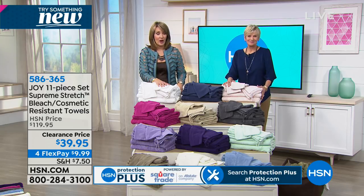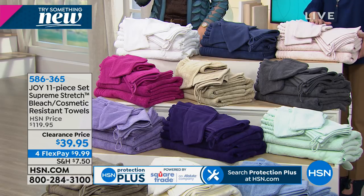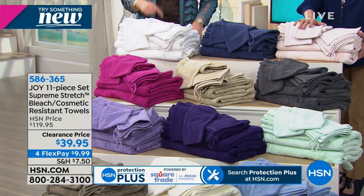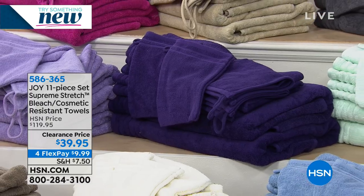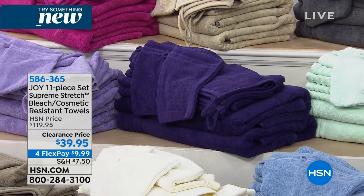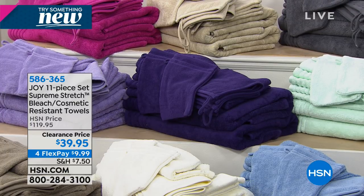Normally $120 value, getting them at $39.95 — the lowest it's ever been. If you need new towels, here's the deal: they stay looking beautiful because they are bleach resistant and stain resistant. When you're taking your makeup off, if you get anything with a bleaching product in it on any of the colors, you don't have to worry about those weird splotchy messes. If you put the pink towel in with the white towel, your white towels don't turn pink. That's the beauty of these towels and why we all love them.